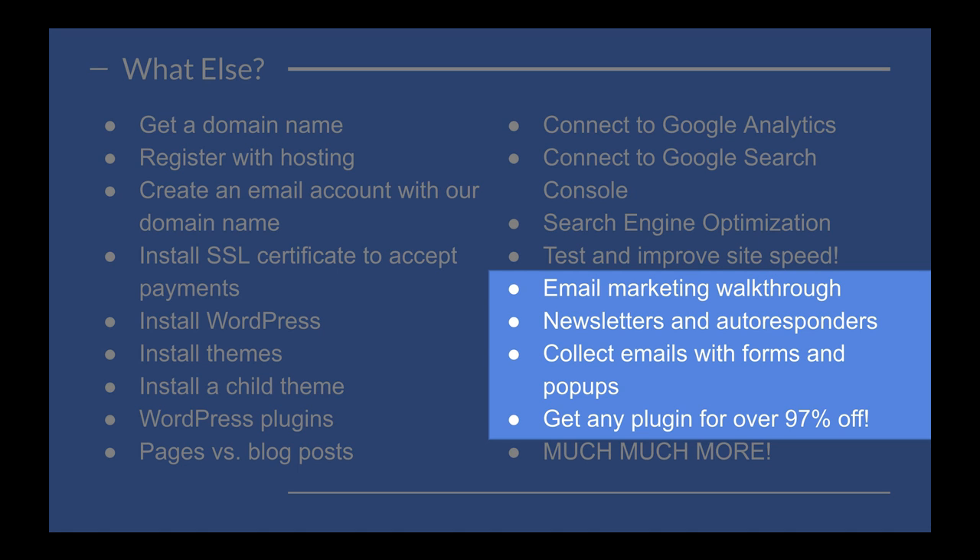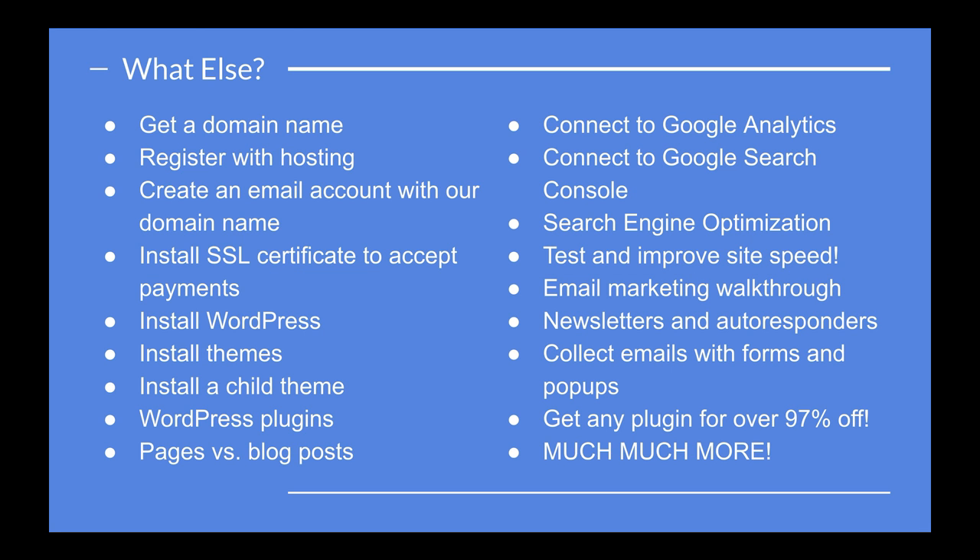I have a dedicated section to show you how to collect emails and leads from your visitors in order to keep communication with them after they leave your website. That is another must-have section that no other course will teach you. Take this course — there are many more things to learn, and I highly recommend you start moving your business and your life forward.